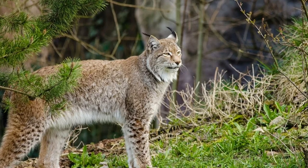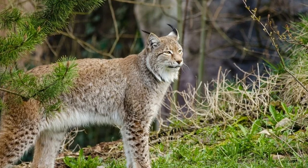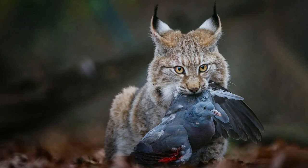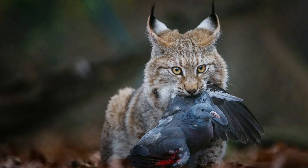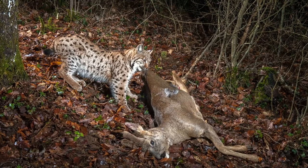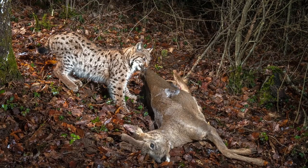Lynx is an impressive skilled hunter. These cats can easily catch birds in mid-air, as well as voles, grouse, hares, mice, squirrels and large mammals, for example deer, when they are young or sick.